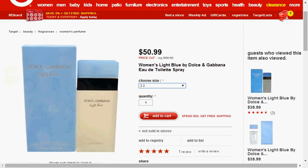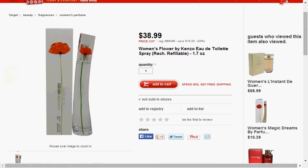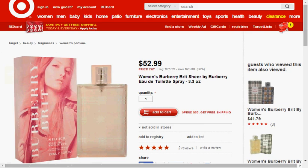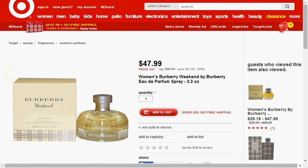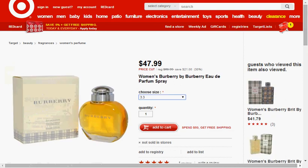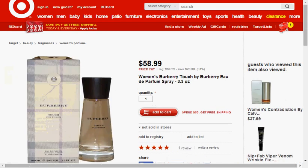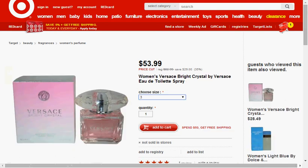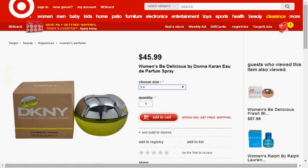Today at Target, we have price cuts on several perfumes. Light Blue by Dolce & Gabbana, the 3.3 ounce, is on sale for $51 — about the price I saw for the one-ounce size at TJ Maxx yesterday, so I know this is a good deal. Kenzo Flower is on sale for $39 for the 1.7 ounce. Women's Burberry Brit is on sale for $39 for the 1.7 ounce. Men's Burberry Brit Sheer 3.3 ounce is on sale for $53. Burberry Weekend is on sale for $48 for the 3.3 ounce. Women's Burberry is on sale for $48 for the 3.3 ounce. Burberry Touch is on sale for $59 for the 3.3 ounce. Women's Aqua Di Gioia, the 3.4 ounce, is on sale for $66. Women's Versace Bright Crystal is on sale for $54. And women's Be Delicious by Donna Karan is on sale for $46 for the 3.4 ounce.